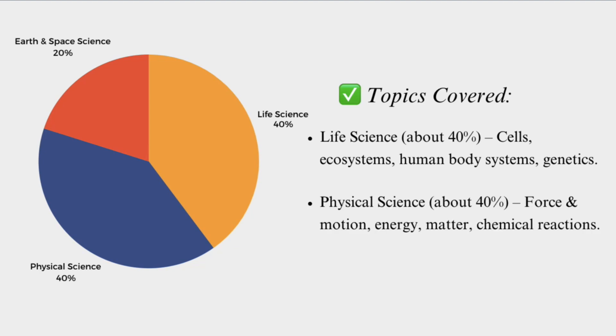Physical science also represents about 40% of the test. That covers force and motion, energy, matter, and chemical reactions.